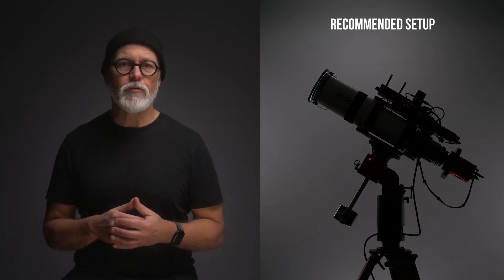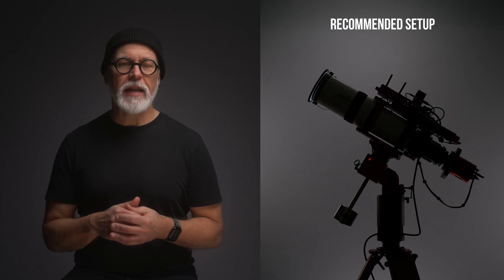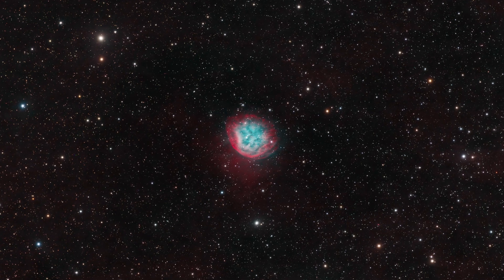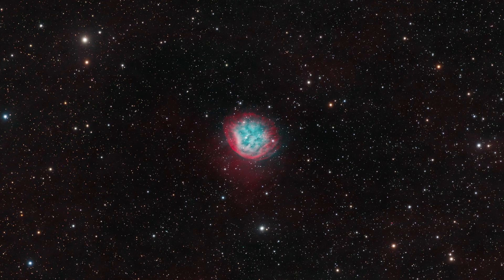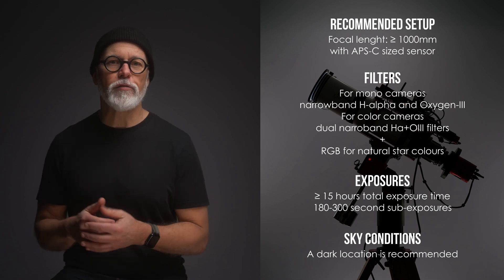With 412 mm focal length, my telescope is a bit underpowered for this target. I recommend a setup with a smaller field of view to frame the nebula better, like a 1,000 mm telescope paired with an APS-C size sensor. However, a wide-field setup can capture its context in the surrounding star field. Abell 31 is best captured with narrowband filters, especially H-Alpha and O3. It's a faint but beautiful target, and February is a great time to photograph it as it's high in the sky during the evening.